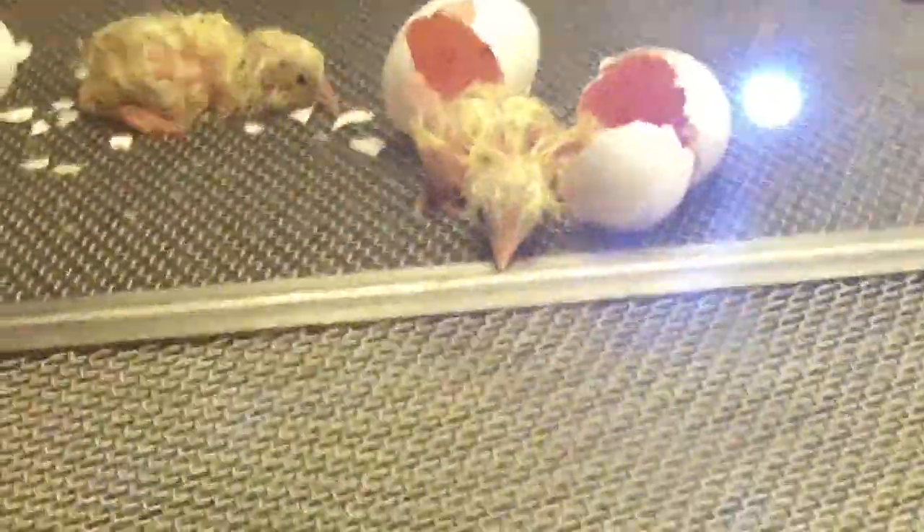He hatched! He got out! Now he's just like, okay, I'm gonna rest again. I think he's all the way out.